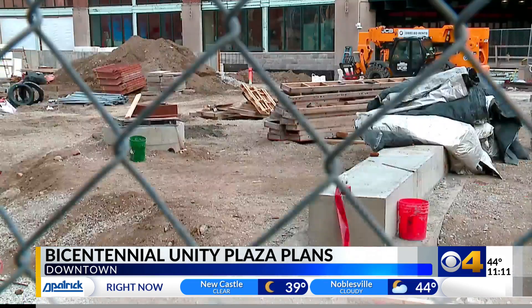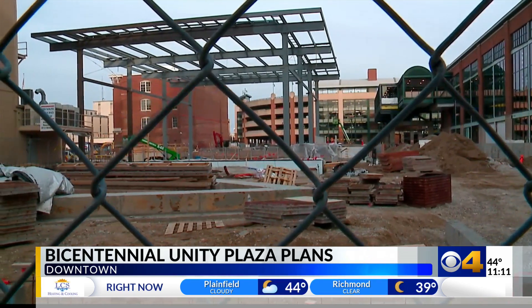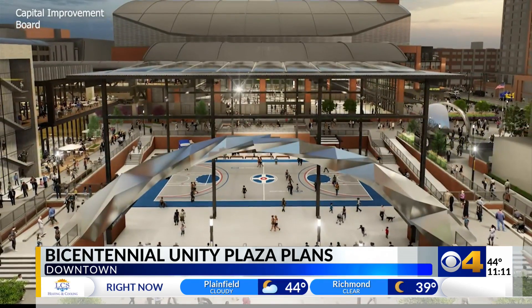Below the rock and rubble, you'll find an idea. Maybe hard to see, hard to even imagine, but Bicentennial Unity Plaza is beginning to rise.